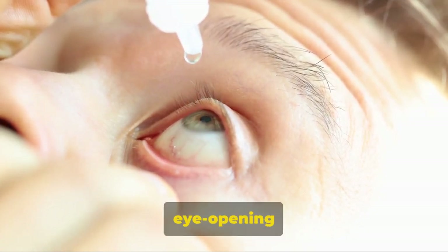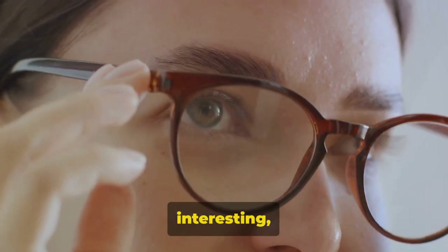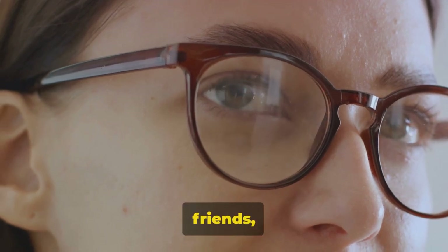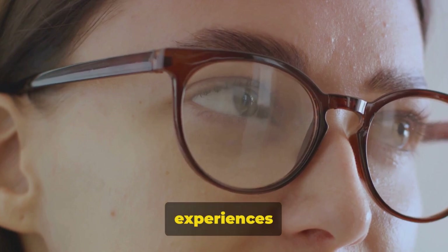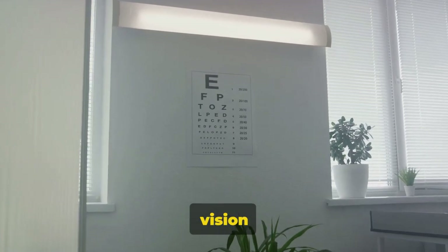Thanks for joining us in this eye-opening discussion. If you found this information useful or interesting, show your support by liking this video, sharing it with your friends, subscribing to our channel, and leaving a comment about your own experiences with eye floaters. Together, we can keep our eyes on the prize of better vision health. See you next time.